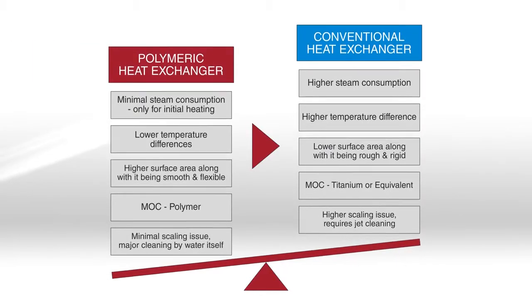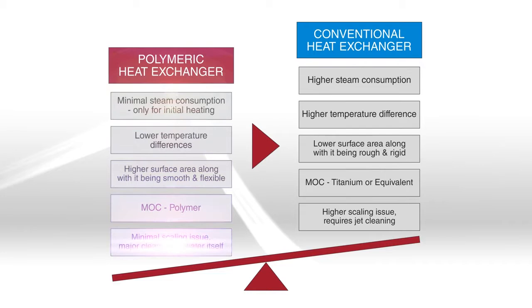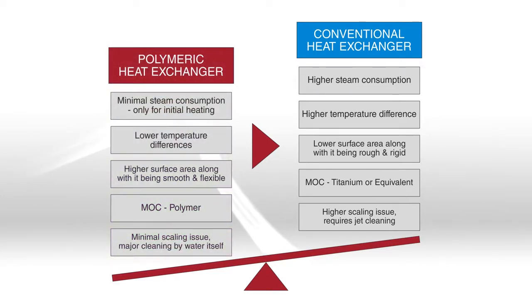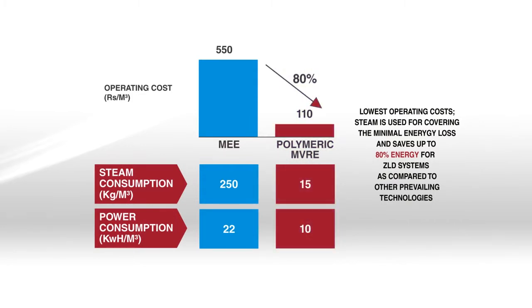The Arvind Envisol polymeric film-based evaporator has several advantages over conventional evaporators. This technology addresses several major drawbacks in conventional evaporators by using small quantities of steam to recycle concentrated effluent. It also brings down operating costs significantly.